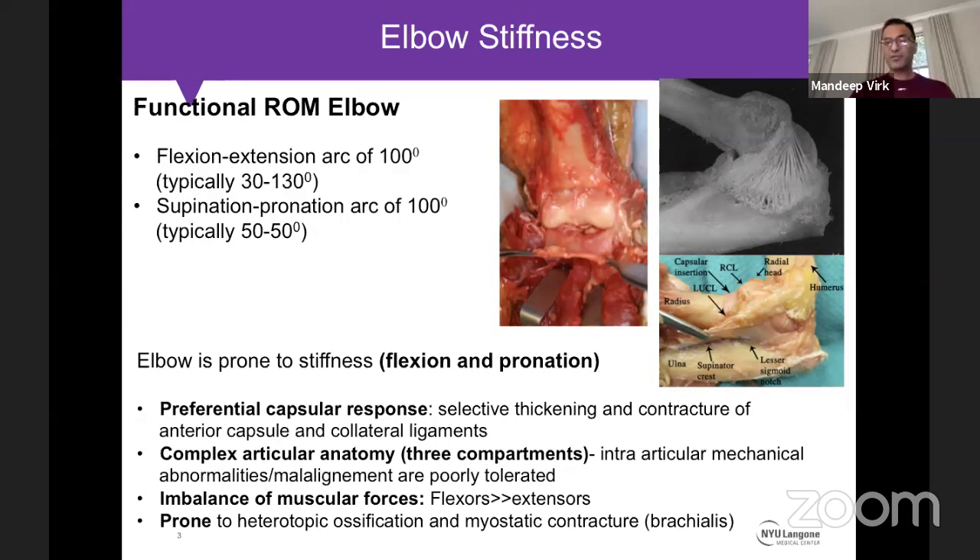The elbow joint is very prone to stiffness, typically adopting an attitude of flexion and pronation when it gets stiff. There are multiple reasons for this. It has a preferential capsular response — in response to synovitis or injury, there is selective thickening of the anterior capsule, which is more thick and robust than the posterior capsule. All collateral ligaments are more anteriorly directed, creating a natural tendency toward flexion. The complex three-compartment anatomy means any intra-articular malalignment is poorly tolerated. Additionally, the brachialis muscle is very prone to heterotopic ossification and myostatic contracture.